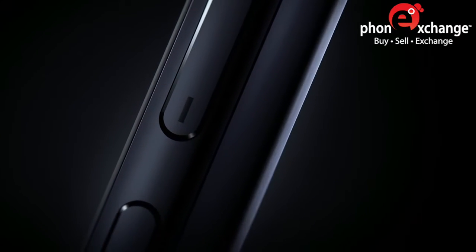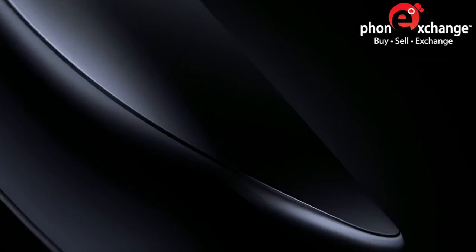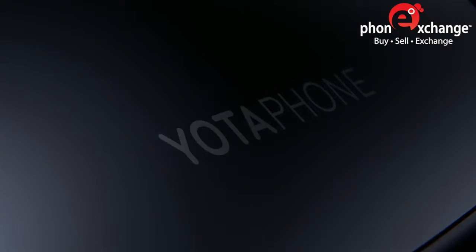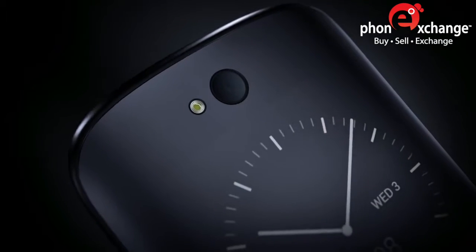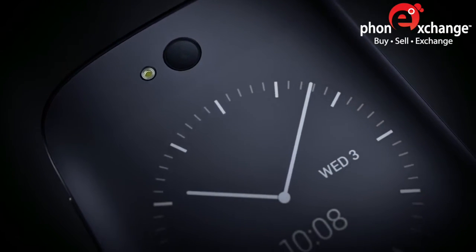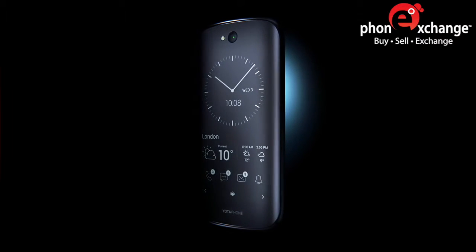Innovations always start with a single idea that just happens to be revolutionary. Like the new Yotta Phone. It combines the features of a regular smartphone with the benefits of electronic paper display. Yotta Phone 2 — the world's first mobile that rethinks your relationship with smartphones.